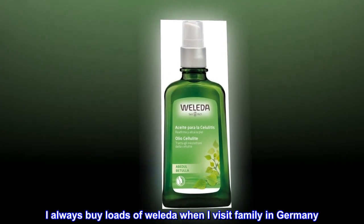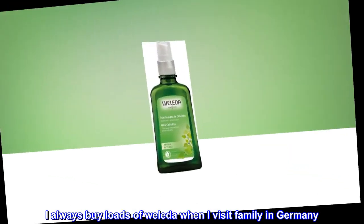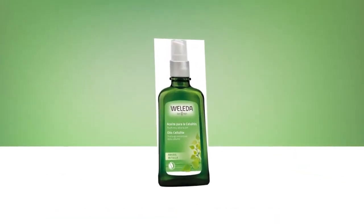I always buy loads of Weleda when I visit family in Germany — so cheap there.